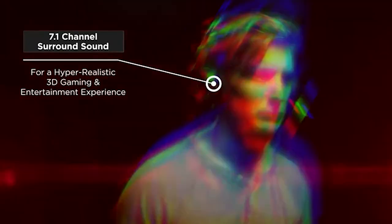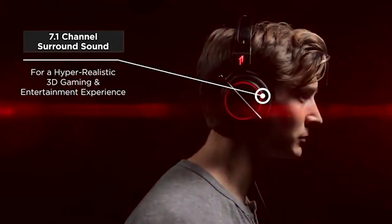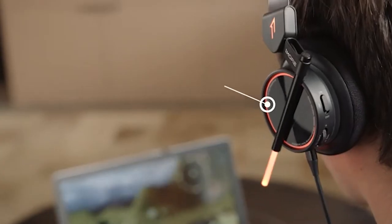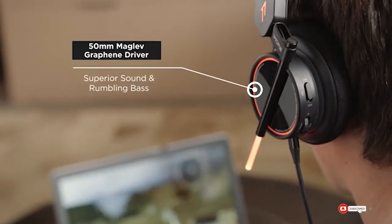It almost feels like you're in the middle of the video game because you have explosions going on around you, conversations taking place in your ear, and crazy chases and races all happening in real time pumping through your headphones — making the gaming experience truly incredible.